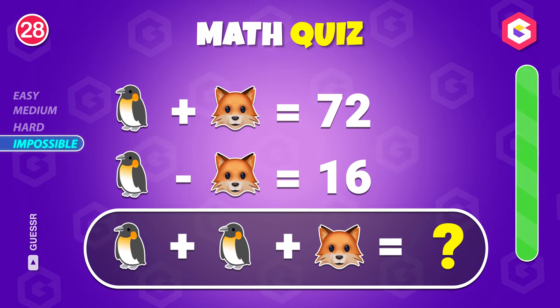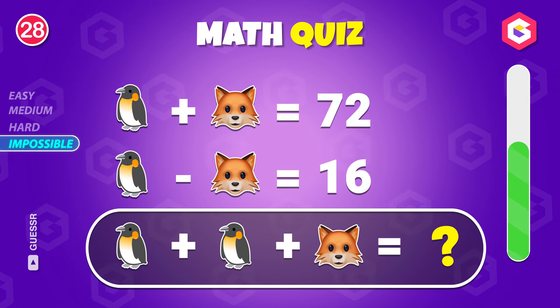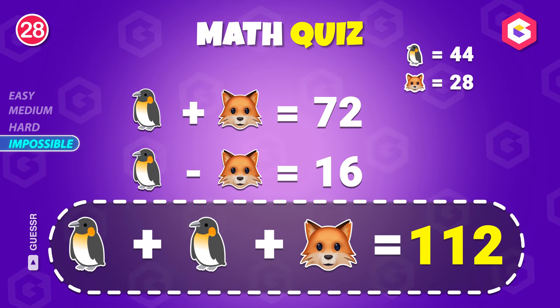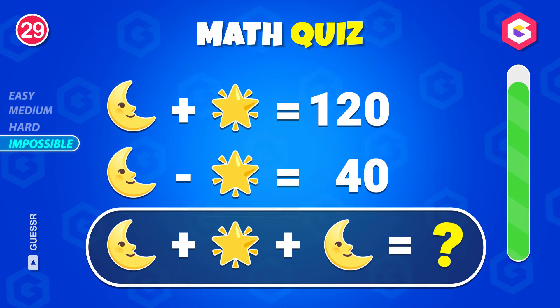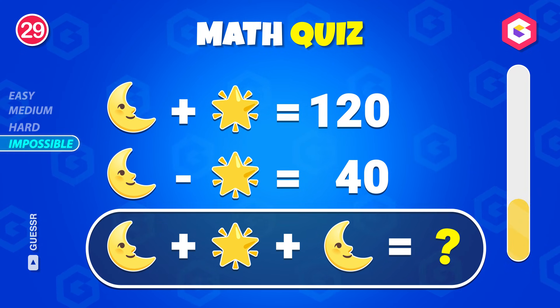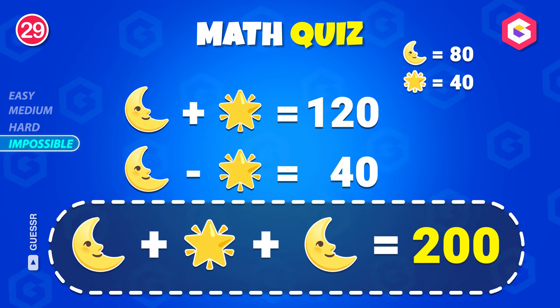Figure this out. 112. Can you crack it? The answer is 200.